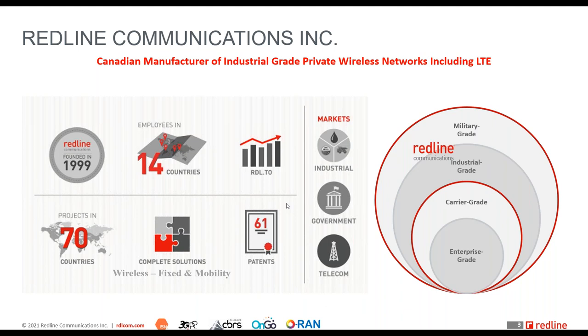We provide wireless solutions to the government sector as well, for video surveillance, smart city projects, rural broadband, and military applications. We also work with the telecom sector when their requirements can be best served by our wireless solutions.